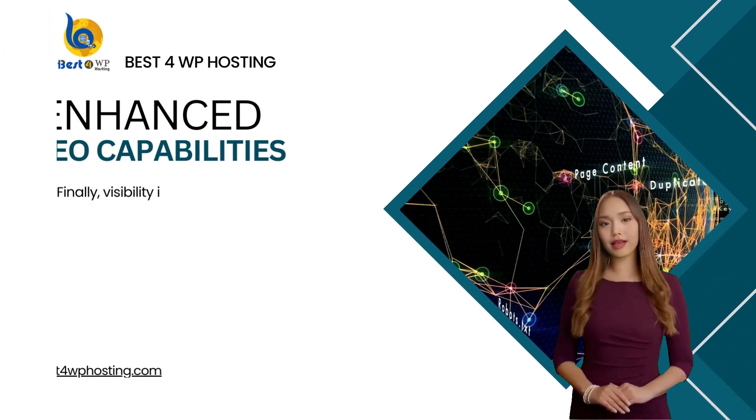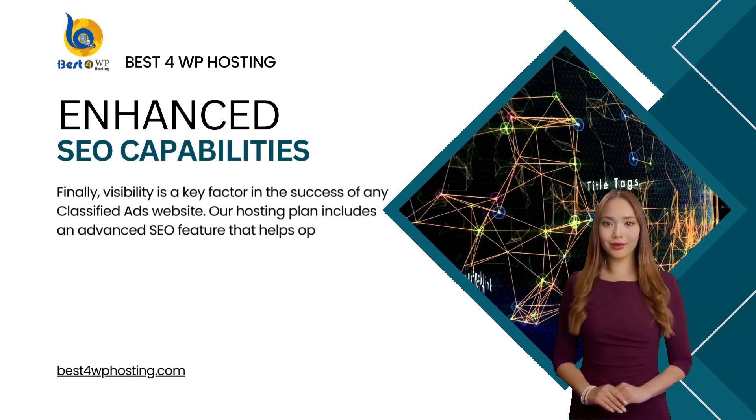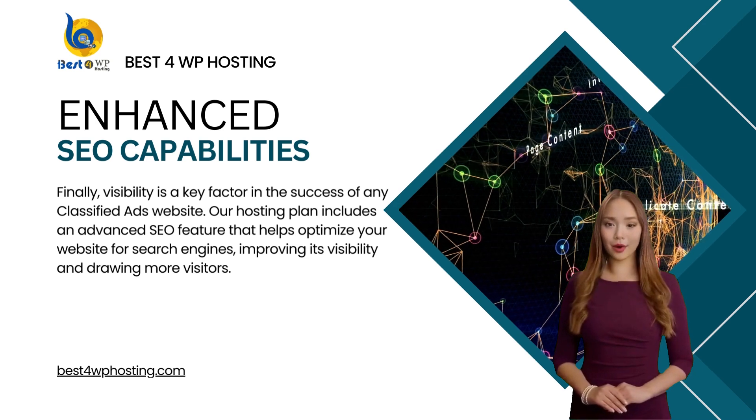Finally, visibility is a key factor in the success of any classified ads website. Our hosting plan includes an advanced SEO feature that helps optimize your website for search engines, improving its visibility and drawing more visitors.